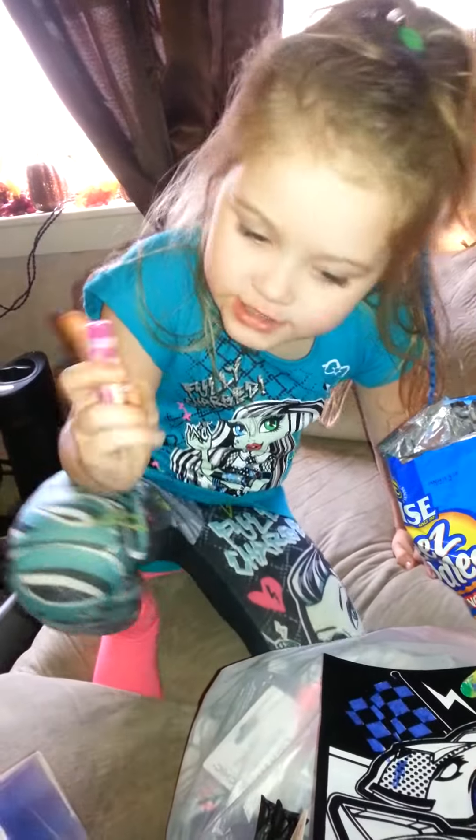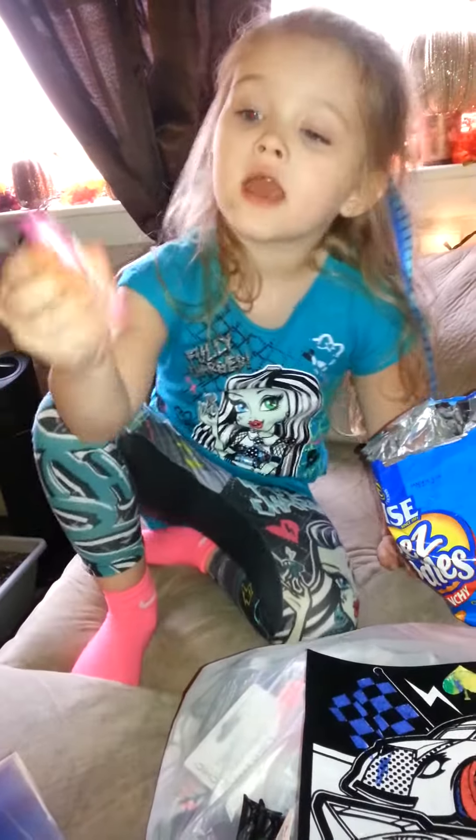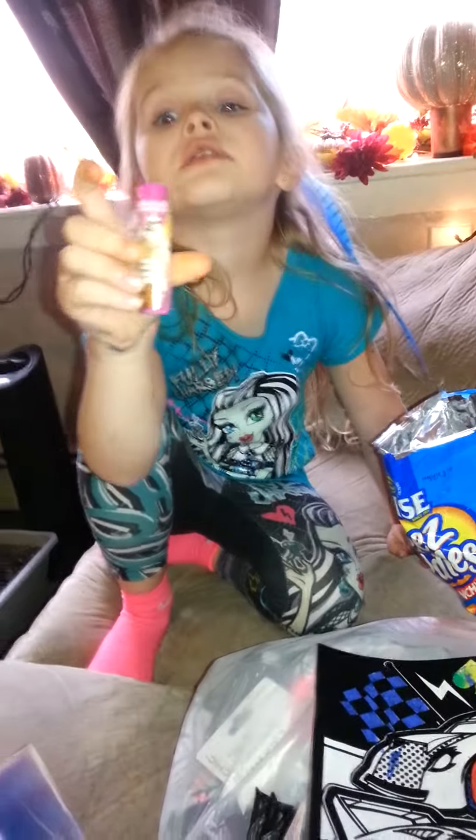Hello, it's Aliciana, and we have a Dollar Tree haul. Yeah, and I got this.